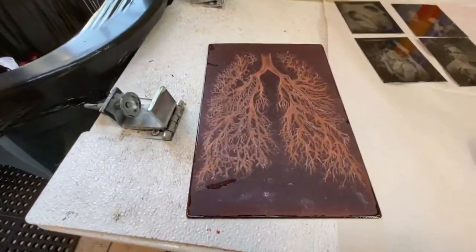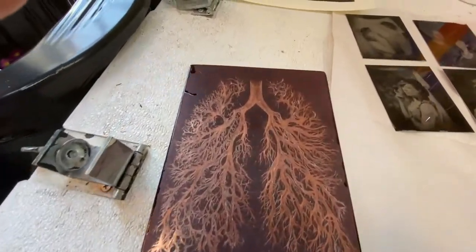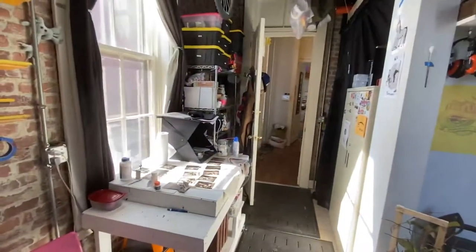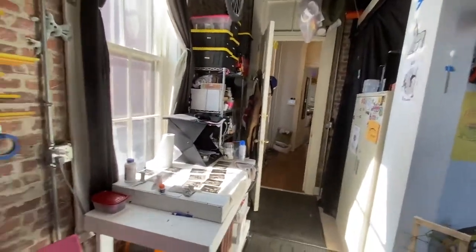This is another screen printing table and a screen printing washout booth. Down here is some ferric chloride that we use for copper plate etching. This is artist Mary Crothers's plate — I need to dip it in the acid soon. This is a very active space; people are always coming and going. They have access to the front door, and we live upstairs.